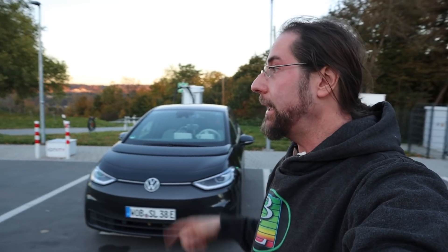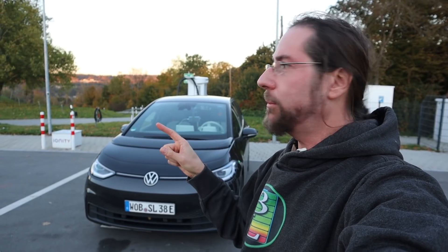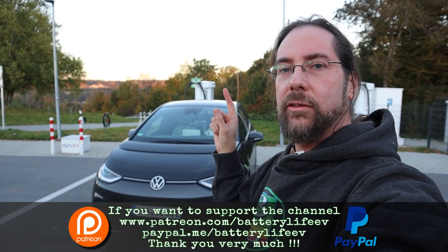Hello everyone, and thanks for hanging out with me. Now I want to do a top speed drive. I'm here on the highway charged to 100%. We'll go on the highway, and where I can drive, I will drive top speed, where it's allowed and where it's safe.